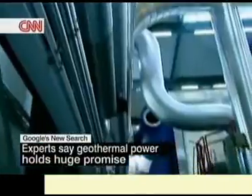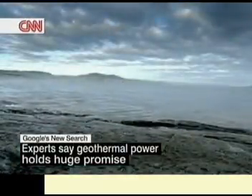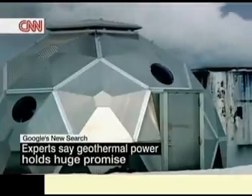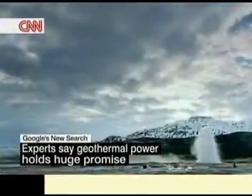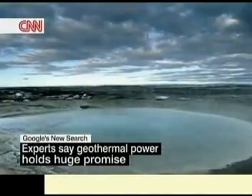That's where the new geothermal technology that Google is backing comes into play. With this technology, called Enhanced Geothermal Systems, or EGS, engineers can drill wells deep into the Earth close to molten rock. They inject water near these hot rocks to make steam, and that steam translates into clean power.